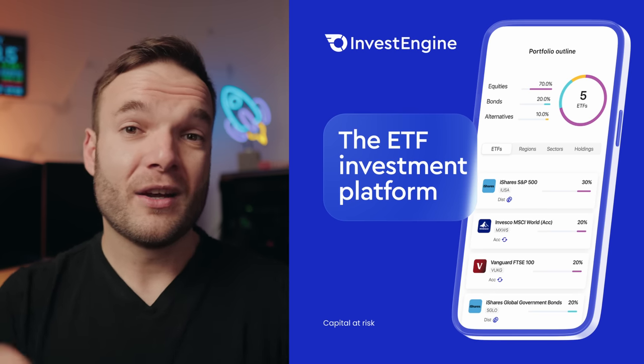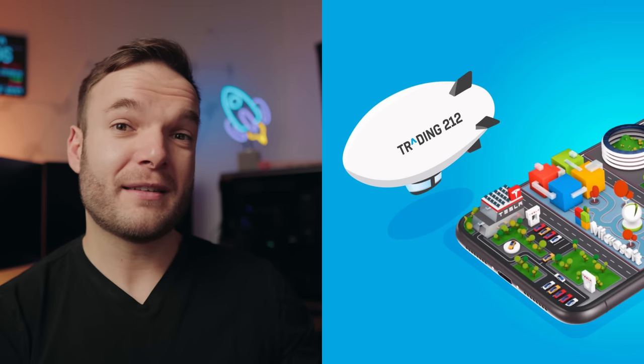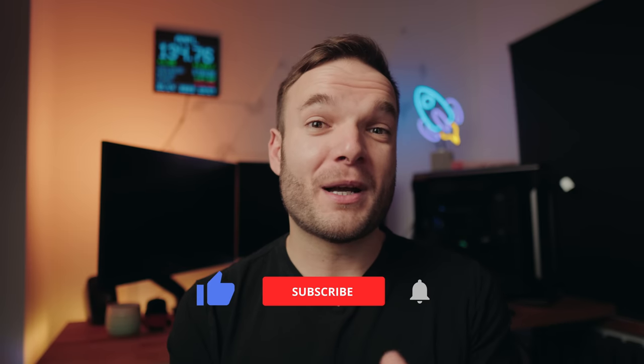Moving forward, I'm definitely going to give InvestEngine a go, especially for ETFs for one of my ISAs. I've also got money in Trading 212 at the moment and I want to utilise their ISA again — Trading 212 might be where I play around with individual stocks, and InvestEngine will be where I keep ETFs and focus on index funds. The majority of my money will always remain in index funds — probably 70 to 80% — which matches up with my risk profile. I'll leave a playlist on screen so you can go back through all my portfolio updates. Subscribe for the latest ones, and as always, happy investing.